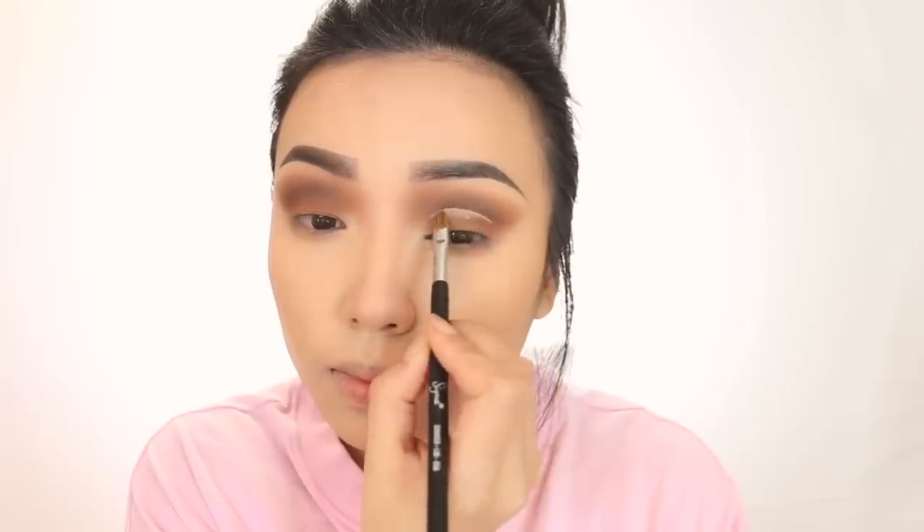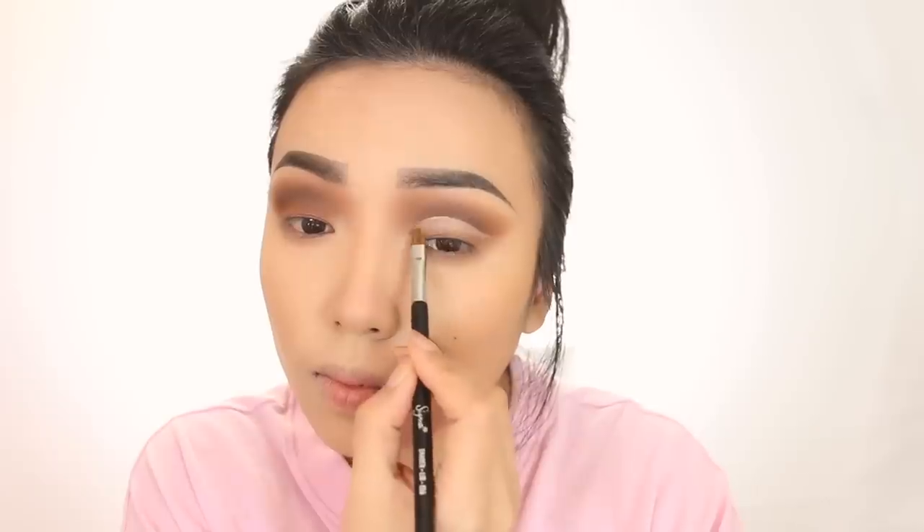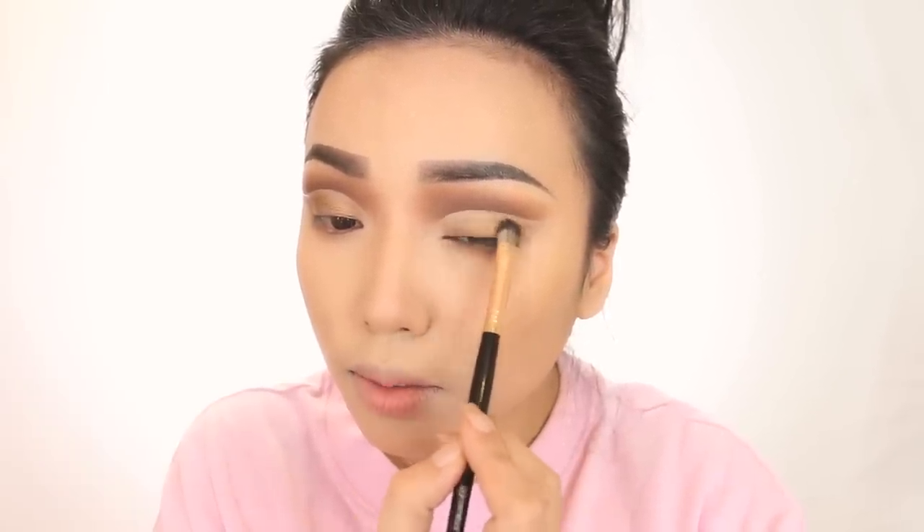It looks a little messy right now, but once you pull out the concealer and do that cut crease it's going to look really nice and clean. I usually cut the crease right in between my lids and my eyebrows. Over the concealer I'm going to apply a bronze eyeshadow, leaving a tiny gap between the concealer and the bronze — that's where I'll place the glitter eyeliner. I'm carefully applying the glitter liner on the edges of the cut crease.